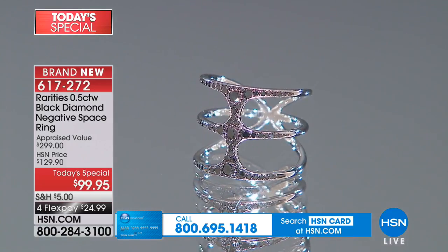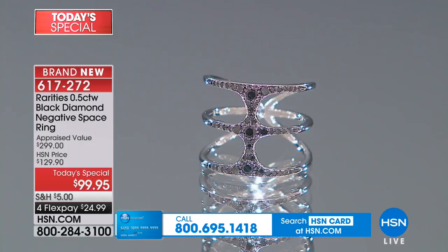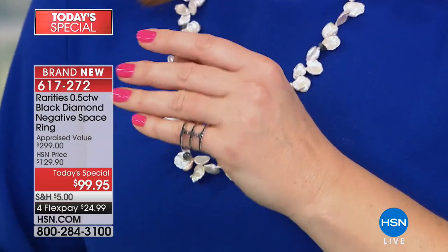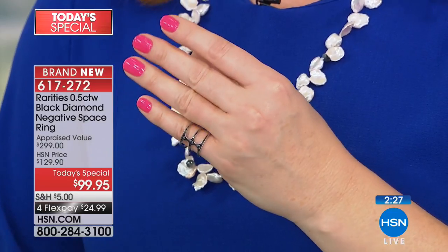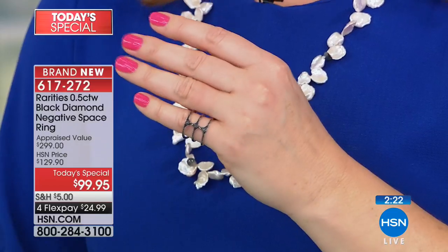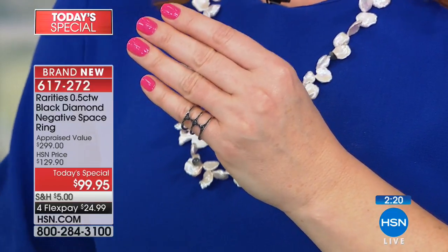Today's Special price is only good until midnight. You always have a 30-day money-back guarantee. The beauty and simplicity of this ring — whether you're going casual or dressing it up — makes it appropriate for all occasions. Diamonds are forever. Diamonds are heirlooms. Today you're getting it on four flexible payments of $24.99 for half a carat of natural black diamonds.